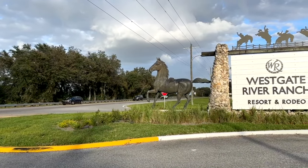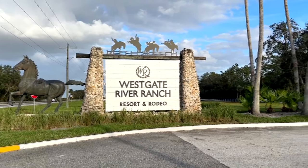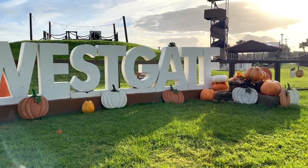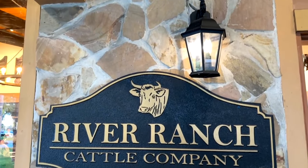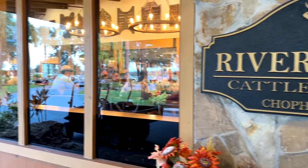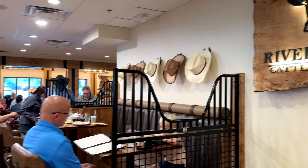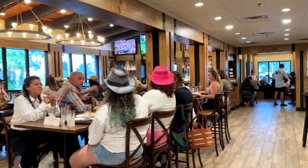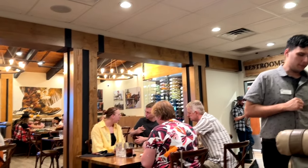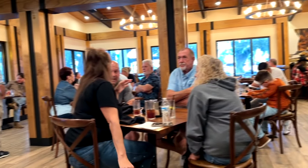This is the Westgate River Ranch Resort and Rodeo in River Ranch, Florida, where you can go out and camp and do some glamping at a real dude ranch. While you are there you may want to eat at the River Ranch Cattle Company Chop House and Bar. This is one of their main restaurants located right in the main building, right off the main lobby. You'll notice it has a nice simple decor with hardwood floors, simple table and seating — that's the atmosphere you're walking into.